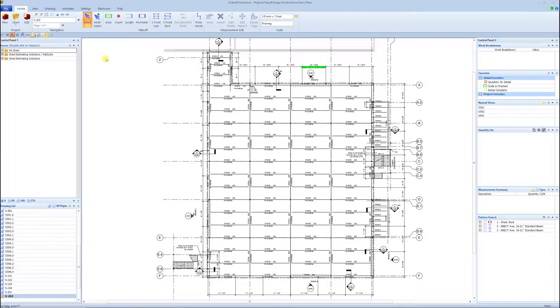Hello, how you doing? This is Vince Hughes with Still Estimating Solutions. This is video 4 of the Still Erection Digital Takeoff Process video series. This video is going to be titled: Why Still Estimating Solutions Can Get You Doing a Digital Takeoff on Day 1. And so we'll just jump right into that.